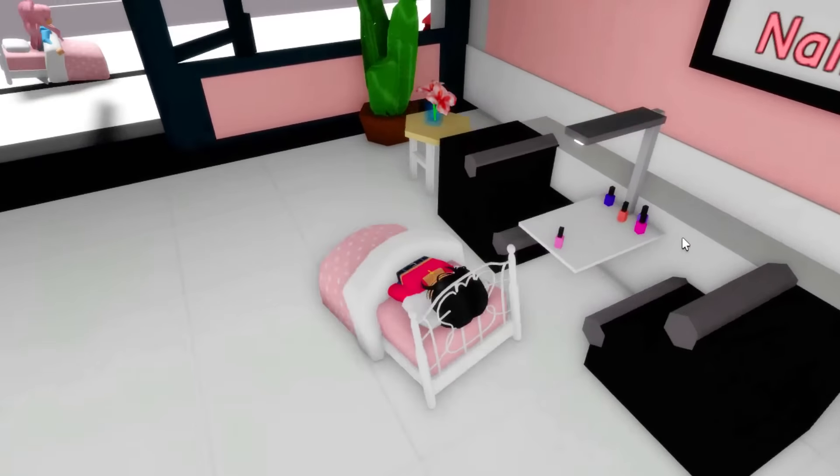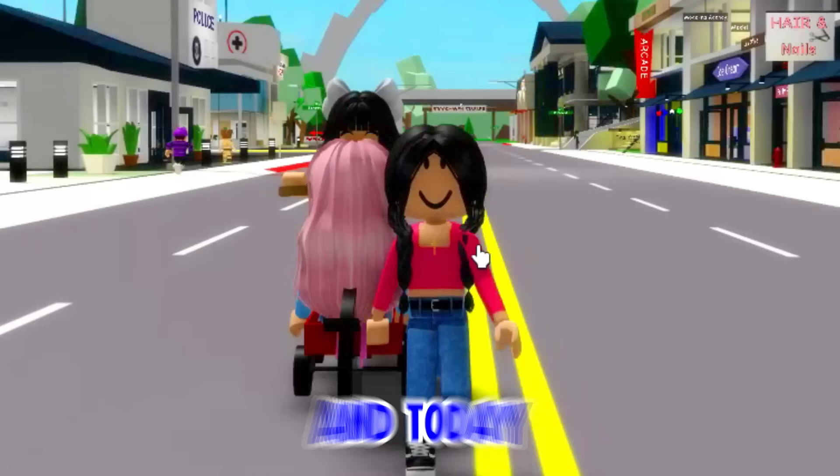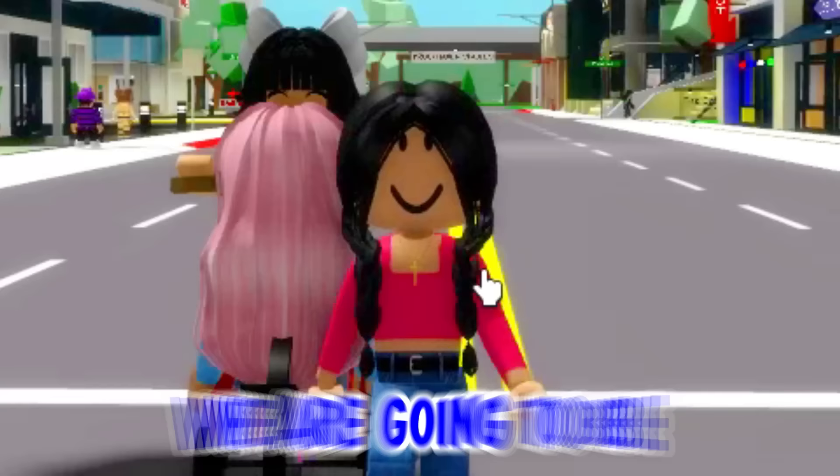I got it! Oh my gosh, what is that? Oh my gosh, this is the train station in Brookhaven! This is crazy. Today we are going to bust out these top Brookhaven hacks.